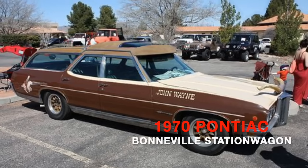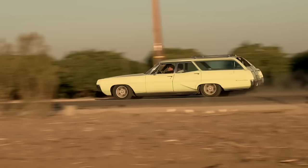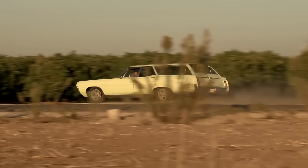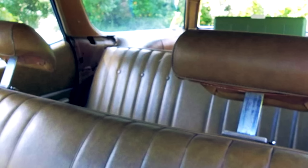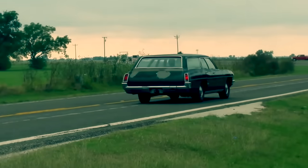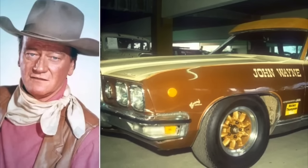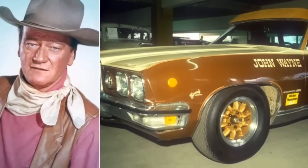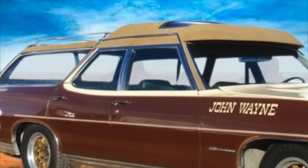1970 Pontiac Bonneville Station Wagon. Station wagons were the vehicle of choice for transporting people and goods until crossovers became popular. Few vehicles lived up to the promise of the body shape quite like the enormous Pontiac Bonneville Station Wagon. John found it to be practical yet classic, which is why he owned multiple station wagons in his collection. The Duke also loved wearing his cowboy hat, so he had a custom-raised roof done by the famous designer George Harris of Barris Custom Industries.